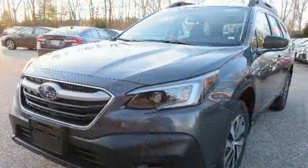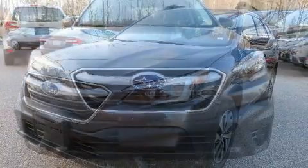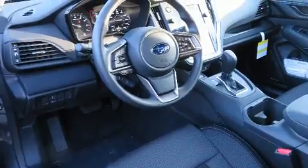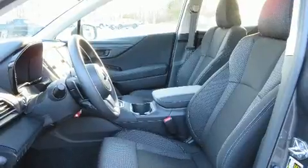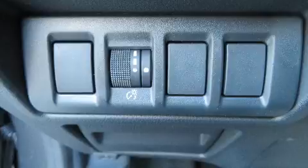Convenience features include remote keyless entry, a trip computer, lane departure warning, and air conditioning. Audio features include an AM/FM radio, steering wheel mounted audio controls, and six well-positioned speakers.